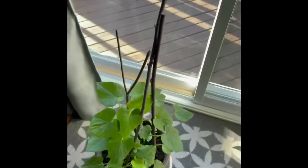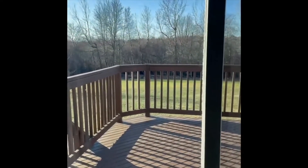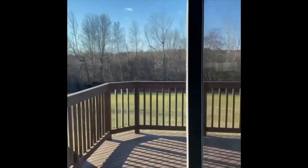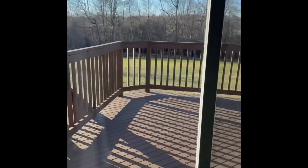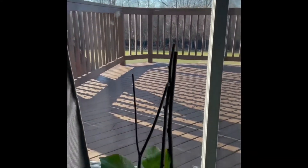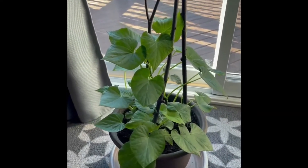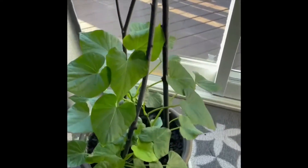Good morning everyone, today is such a nice day out there, the sun is out. In today's video I would just like to share with you that I am growing a sweet potato in my house.